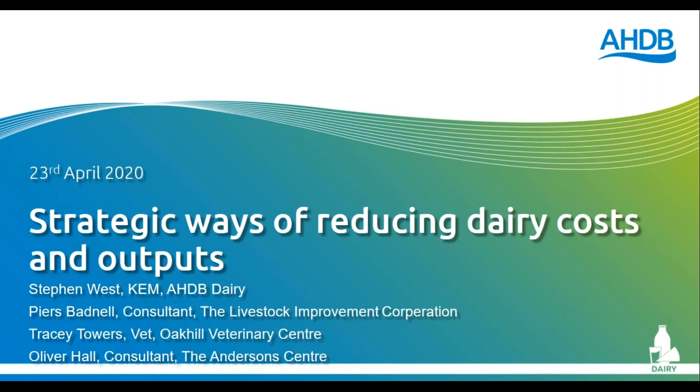You will see in the chat section and subsequently in the YouTube section the link to last week's webinar, which was aimed more at farmers experiencing the harshest effects of the milk price challenge. Today we're talking more to those who've been encouraged to reduce their output.